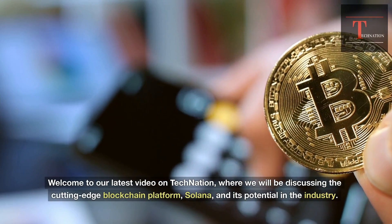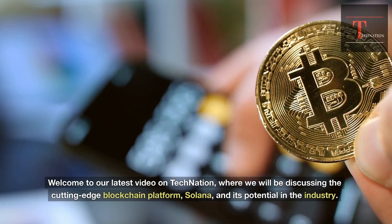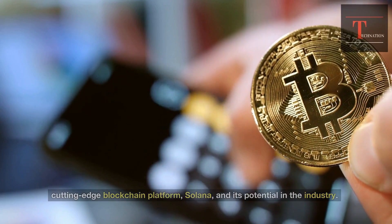Welcome to our latest video on TechNation, where we will be discussing the cutting-edge blockchain platform, Solana, and its potential in the industry.